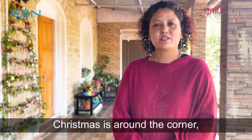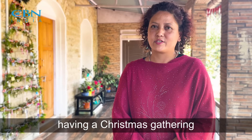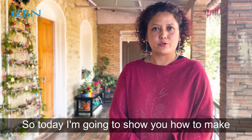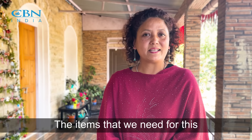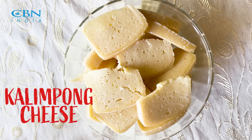Hello, Namaste. I'm Supriya Pridhan from Kalimpong and I'm also a co-owner of Leo Martin's Cafe and Restaurant. Christmas is around the corner, so I know that you'll be having a Christmas gathering this festive season. Today I'm going to show you how to make a cheese board using the famous Kalimpong cheese.